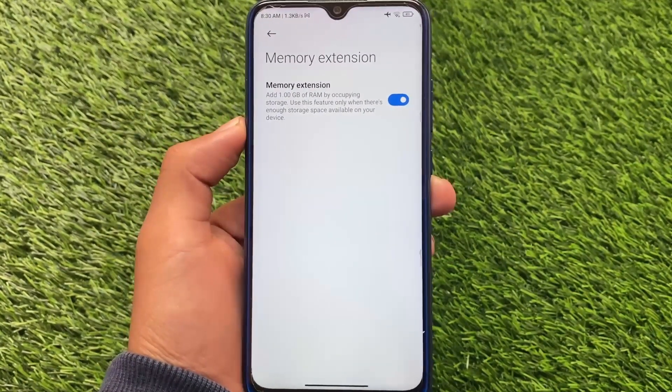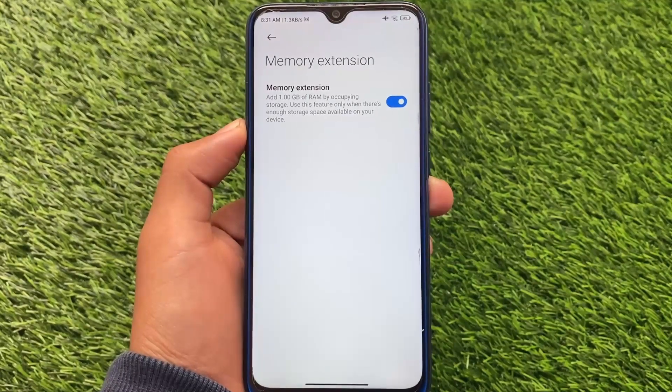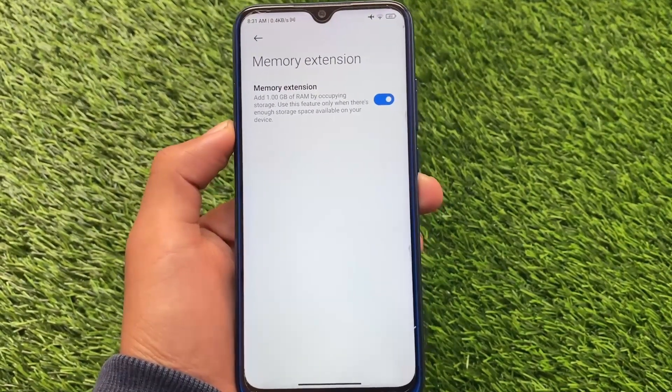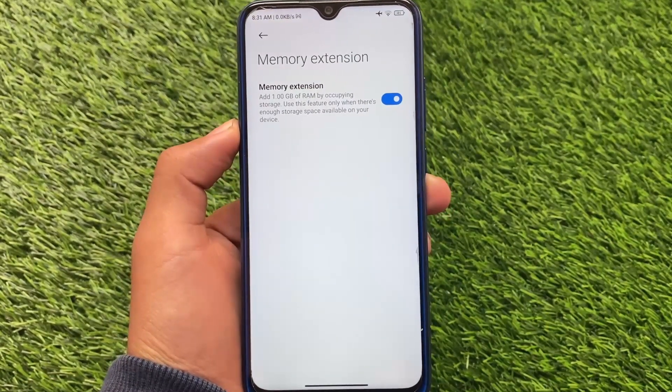If you want to try out this update on your device, you can unlock the bootloader and install from custom recovery. If your bootloader is locked, check if you have the OTA update available — you should get it very soon. Goodbye.